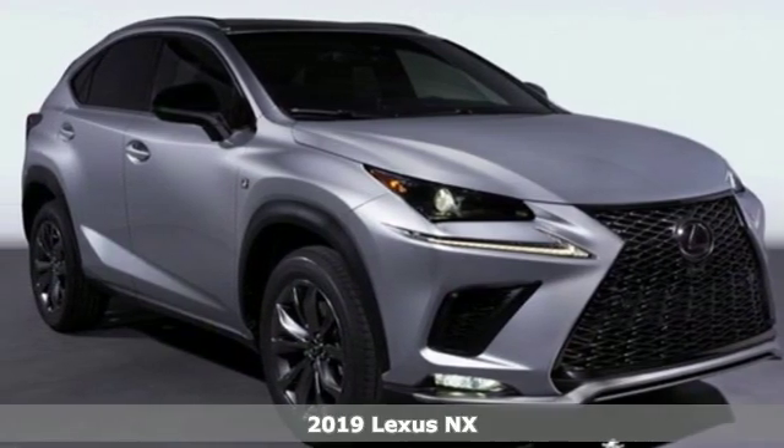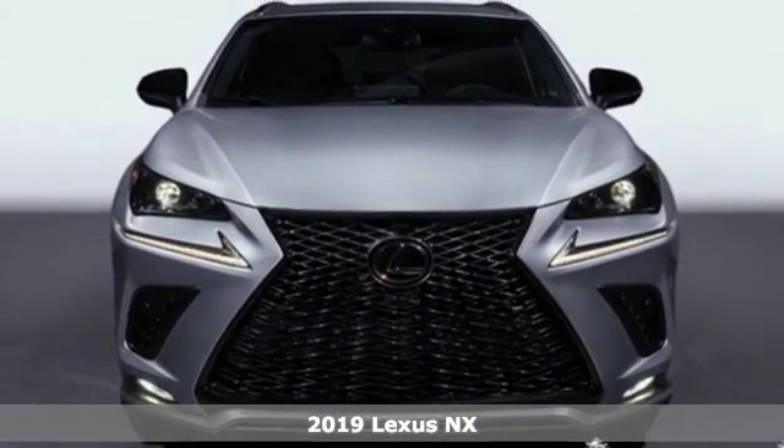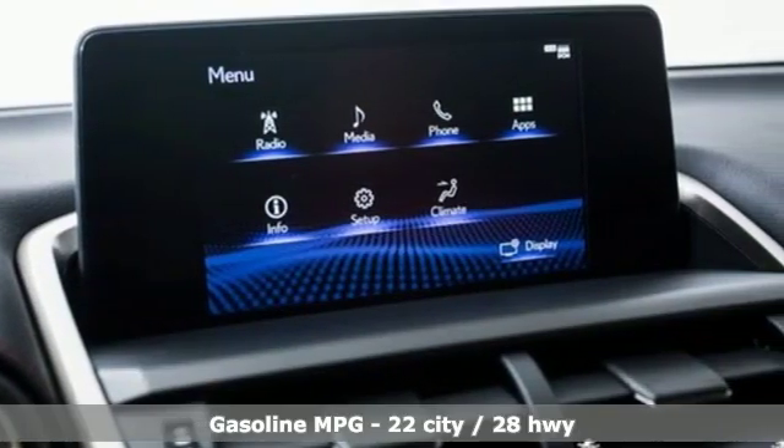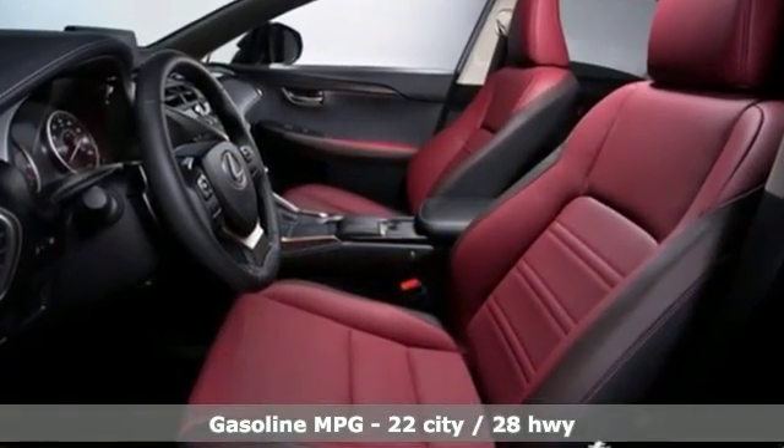It's a new 2019 Flexus NX. By combining intuitive technology with a design that is aggressive outside and comforting inside, this NX takes the crossover beyond utility. It comes with all the amenities you need.